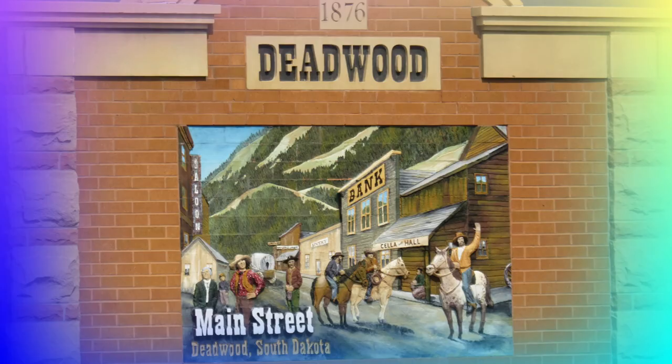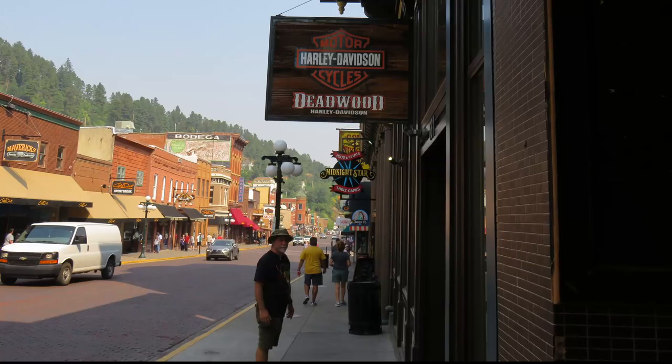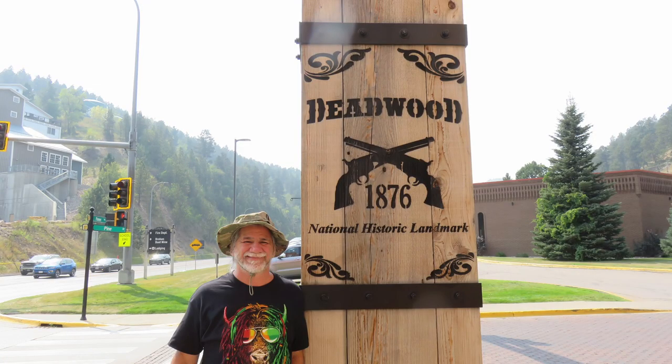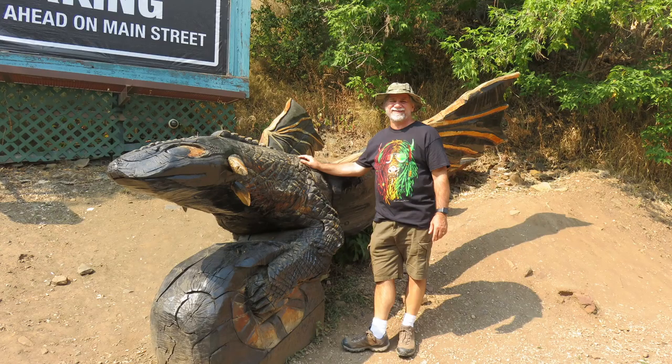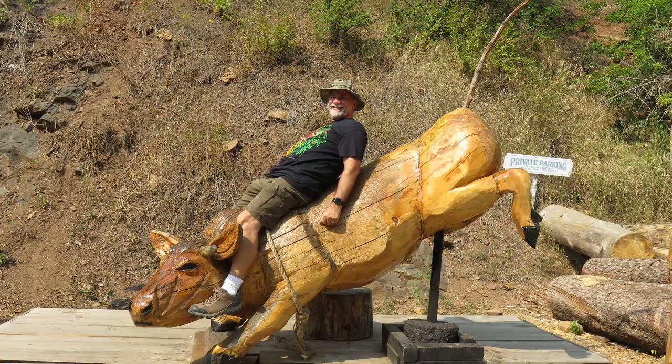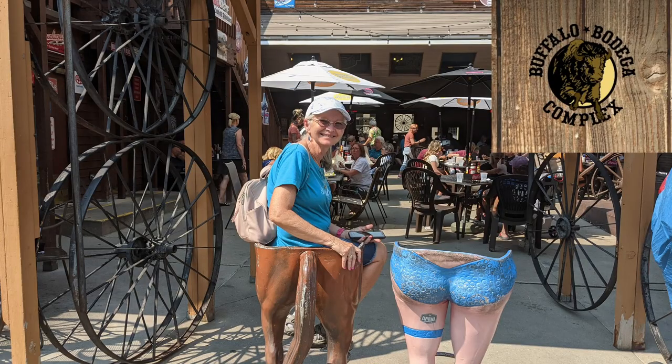Deadwood, South Dakota was very touristy, but we enjoyed walking through the historic area and sightseeing throughout. We had lunch at Buffalo Bodegas, one of the oldest buildings in the area. It was a good day.